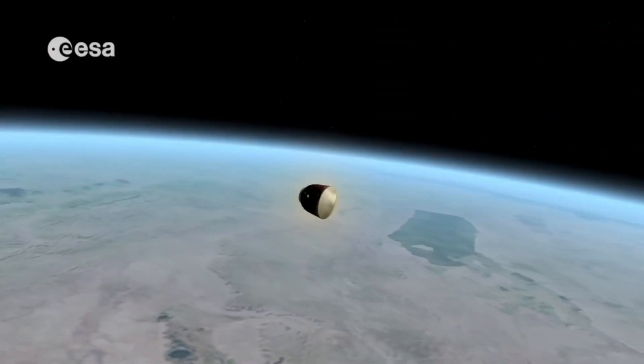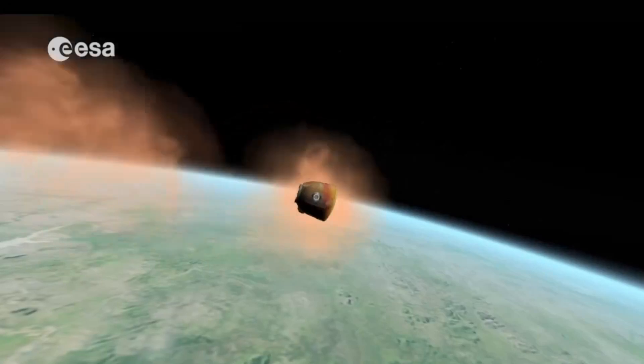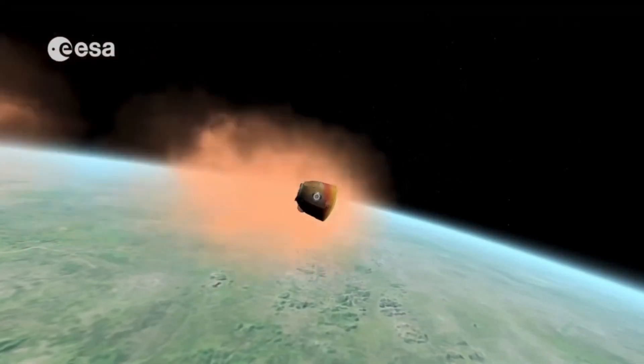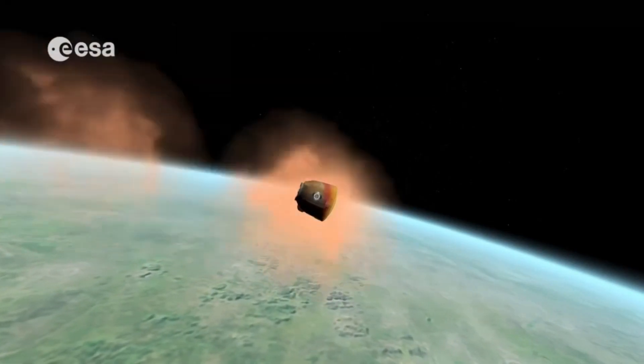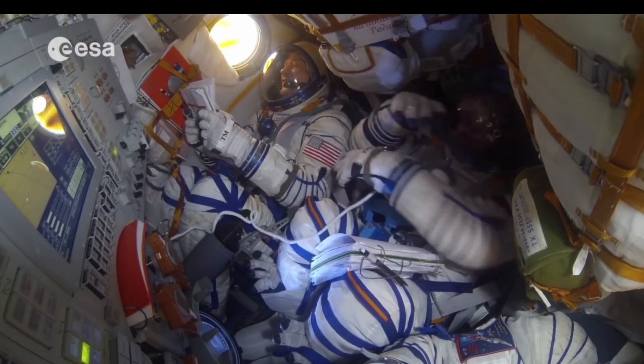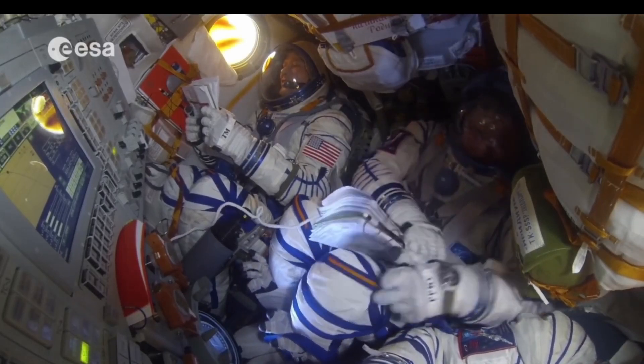The descent module experiences extremely high temperatures during re-entry, so to protect it and the crew inside, it is fitted with a special protective coating and a heat shield on its base. As the atmosphere becomes more dense, the descent module positions itself so that its heat shield points forward. "By the time we were supposed to re-enter the atmosphere, I looked outside from our window and saw that we were tumbling. I started looking at the procedure, we did a few things, and when I looked out again, I saw that we were already inside the plasma. It was getting really red and the window was getting pretty dark — the plasma stream was burning the outside protective layer of the window."